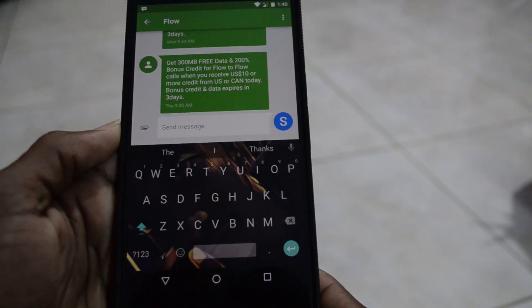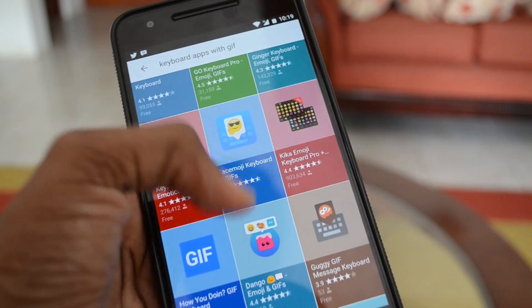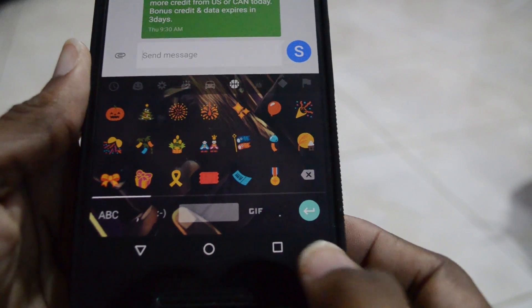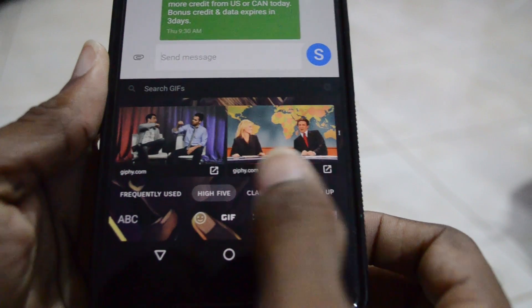The Google Keyboard also got a much appreciated update. Now this is something that third-party keyboard apps have had for some time now, and that is GIF support. For now I'm only able to use it in the Messenger app, but it's quite handy and easy to use.